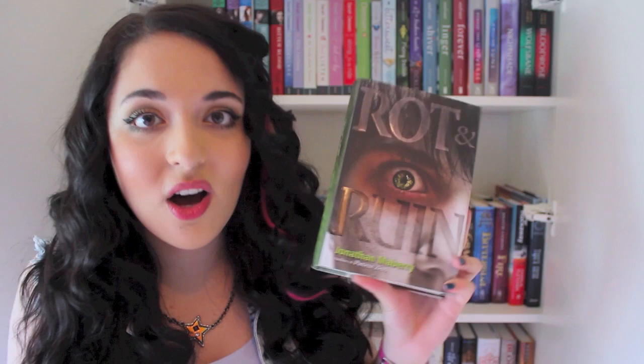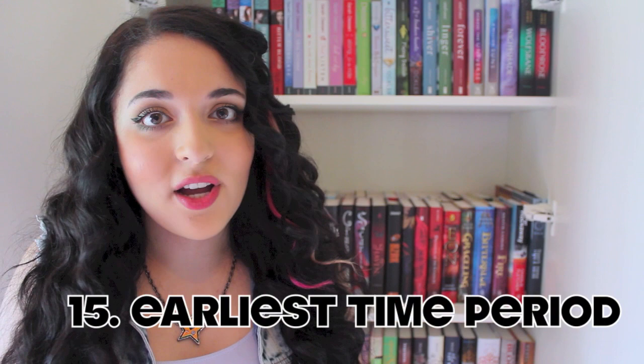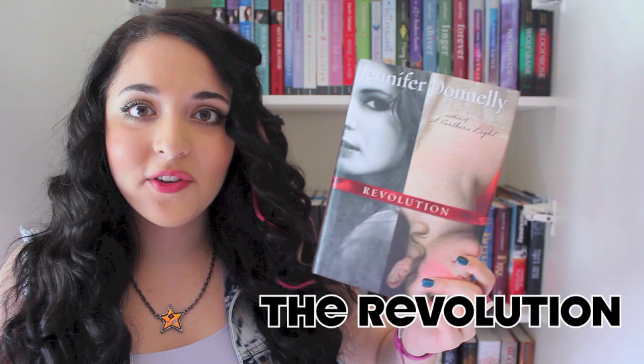The next thing I need to find is the book on my shelf with the earliest time period setting. I'm not 100% sure which is earliest, but I have one in mind: Revolution by Jennifer Donnelly. There's a character within this book who lives two centuries ago, and the dates on the inside say around 1795 — so that's probably the earliest setting I have.